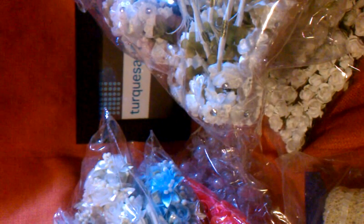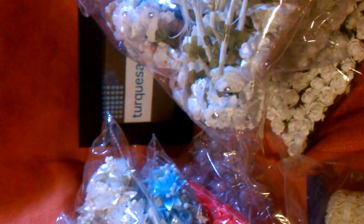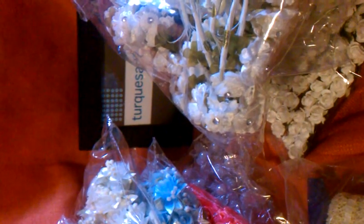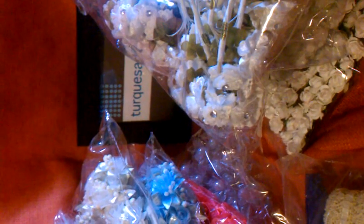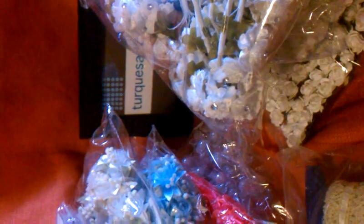For this video, what I'm going to do is show you what I bought yesterday when I went to get the flowers for the little headpiece for my daughter — which, by the way, she really, really liked and I'm so happy that she liked it.